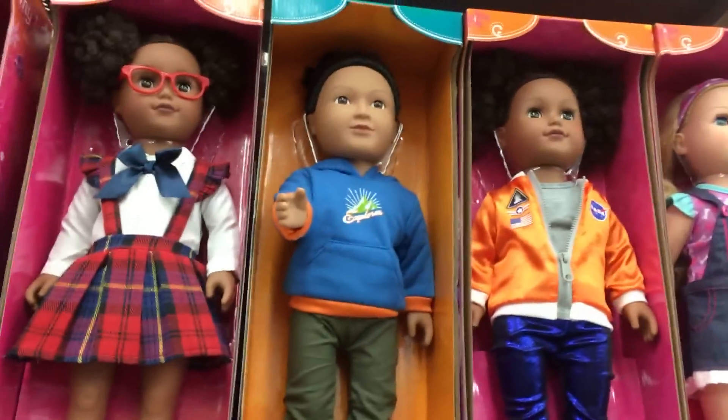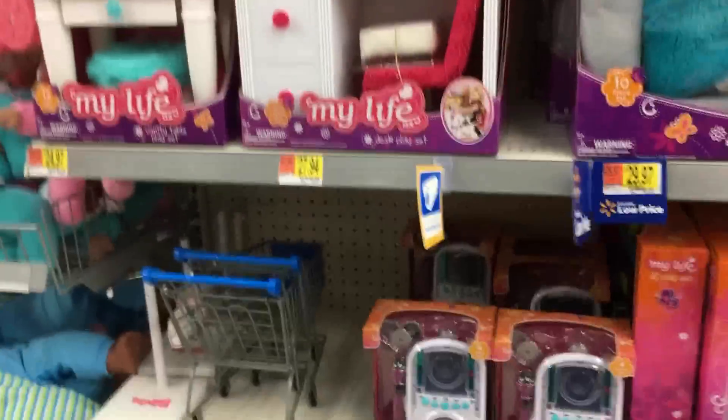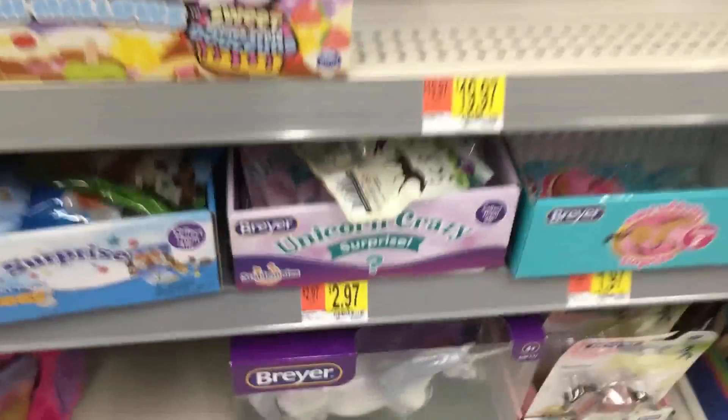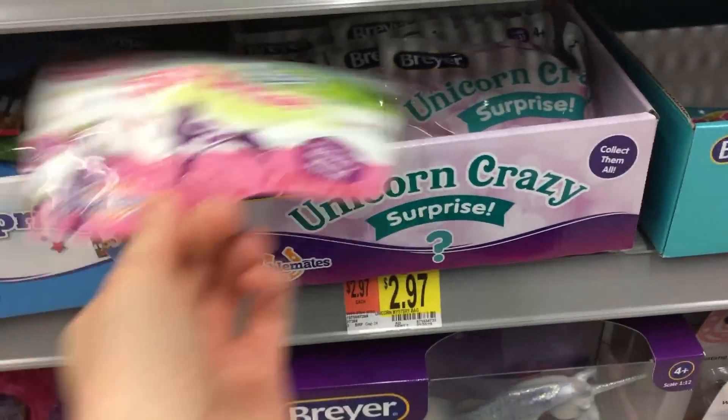Then we have the My Life section — got a boy doll up there, some clothes, some furniture. Nothing really new is sticking out at me. We got the Briar blind bags. There's a Unicorn Crazy Surprise — did you guys see my full unboxing of that? I love that series, so amazing.